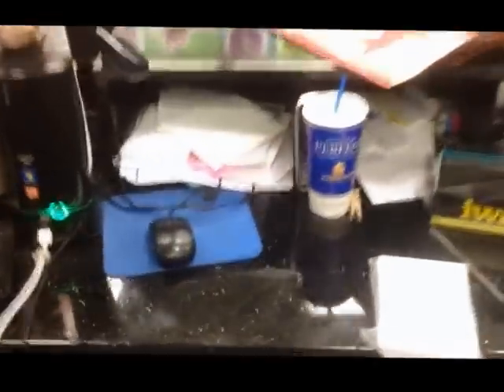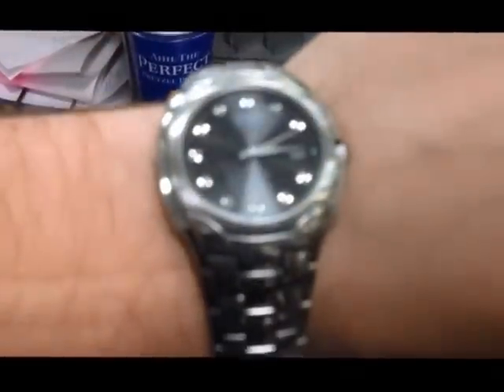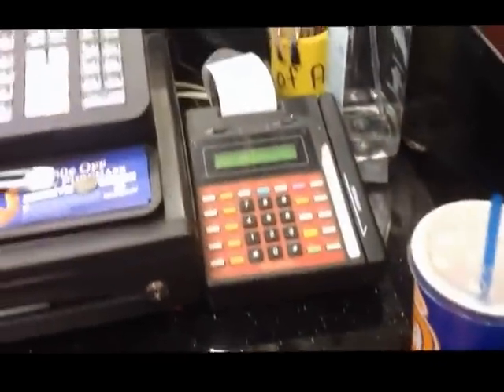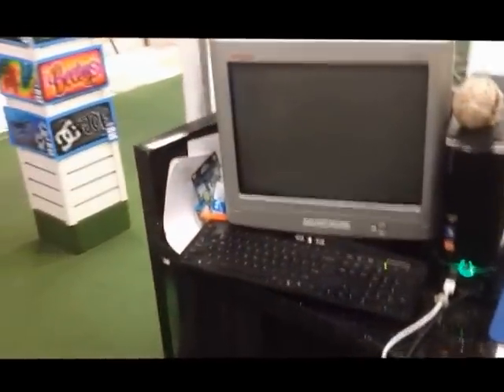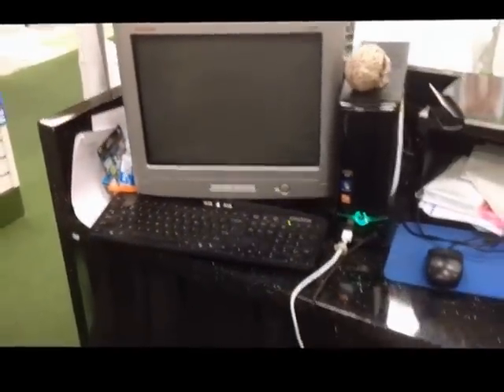Some other key things — soda pop, everybody needs it, especially at two o'clock in the morning. Cash register — that's a big one. Take credit cards, people. It will really scare customers off if you don't, and it makes your business seem unprofessional. Even for people that travel on the road, definitely look into getting the Square to attach to your Android or iPhone.